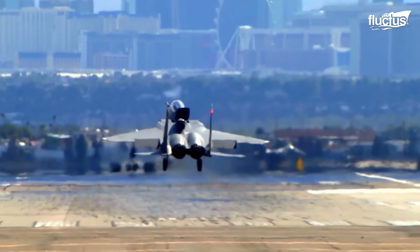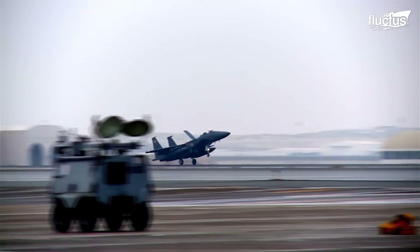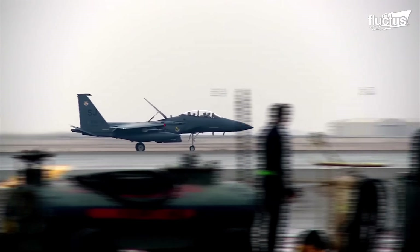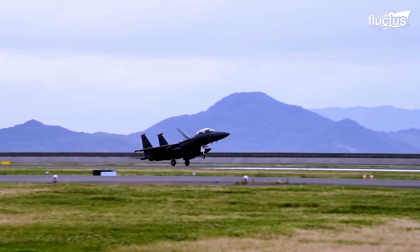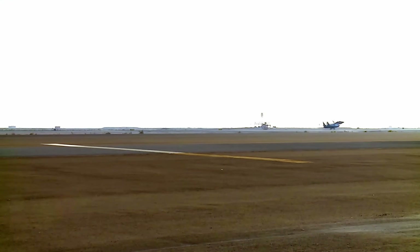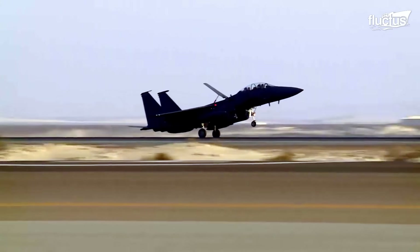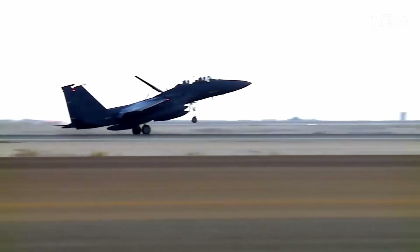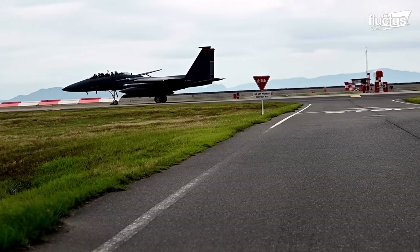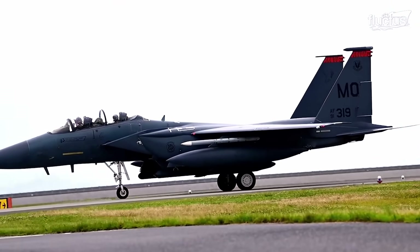Just like the F/A-18, an airbrake on the F-15 serves to slow down the aircraft enough to prevent runway overshoots. A significant amount of resistance is provided by airbrakes. The amount of resistance an airbrake provides to the airflow is measured by its coefficient of drag. If the airbrake were to fail or in some other emergency, such as brake failure, an alternative method is required to stop landing the aircraft.